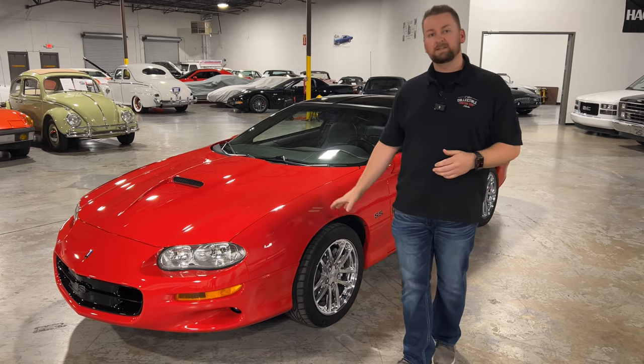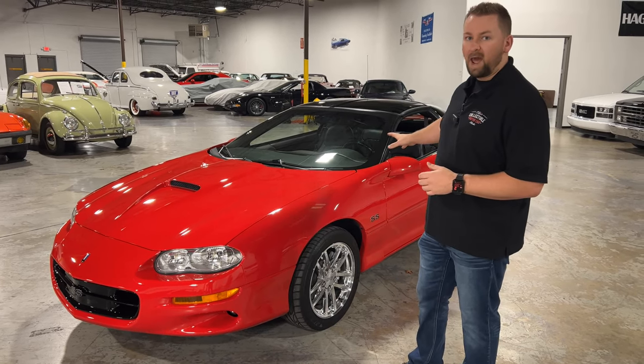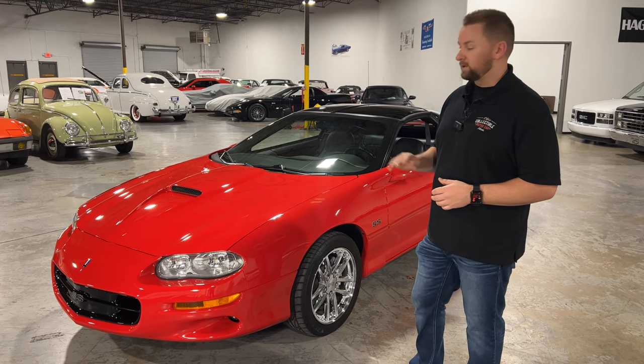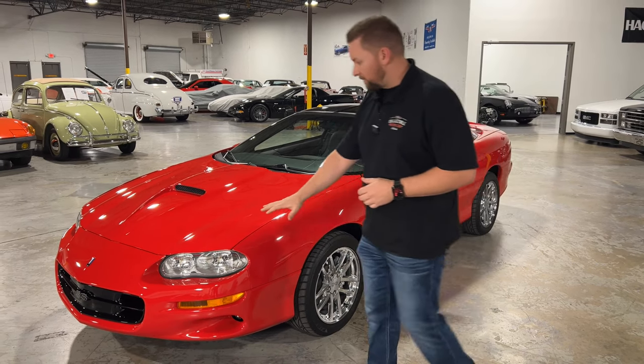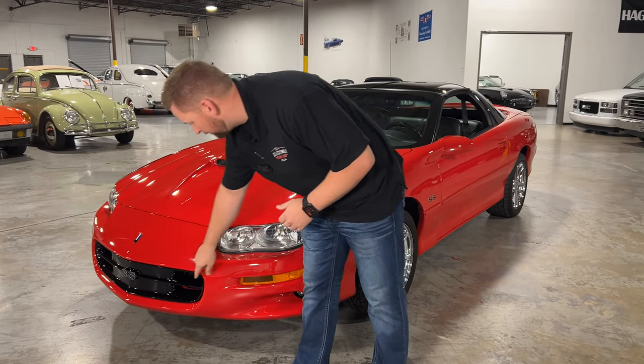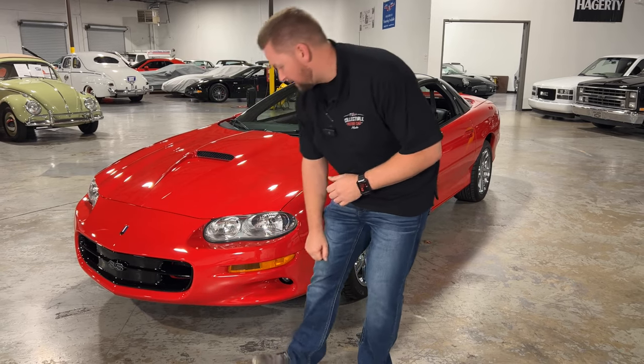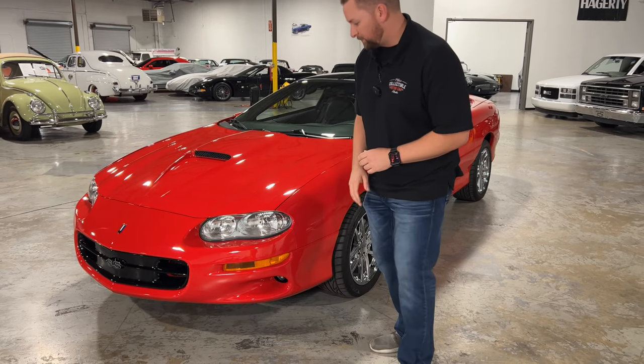It's an SS so it has all the goodies that the SS had, like the hood, the upgraded suspension, upgraded axles, and a few other goodies that we'll go over as we get through this video. Starting up on the front, you've got a really nice clean front bumper and the really nice SS painted grille inside the bumper — just absolutely beautiful.